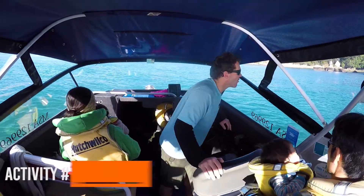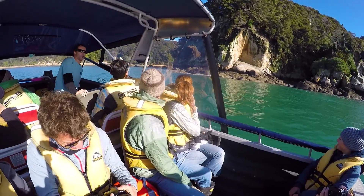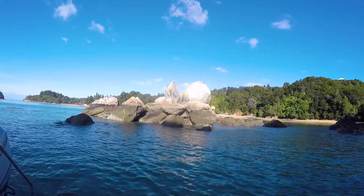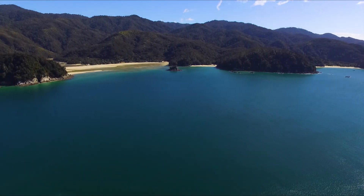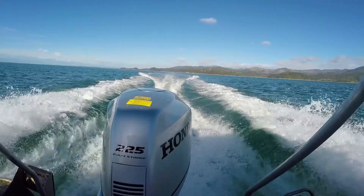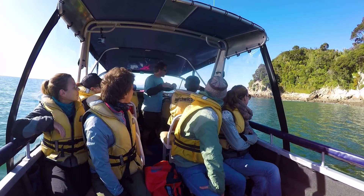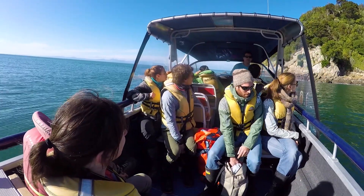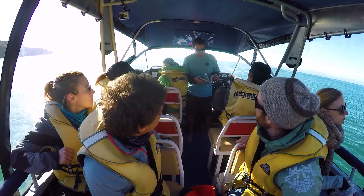It's probably the most iconic stop in the Abel Tasman National Park — everybody gets a picture with it — and surrounding Split Apple Rock there are quite a few unique rock formations as well as shag colonies. The Abel Tasman National Park is also dotted with loads of little islands which are a haven for wildlife here.